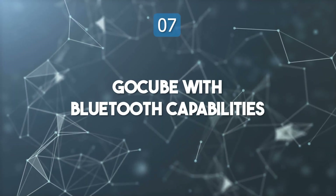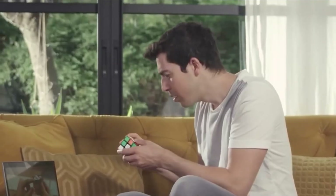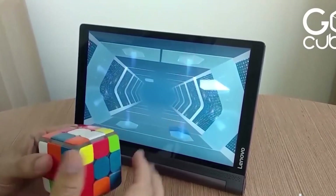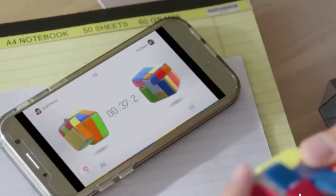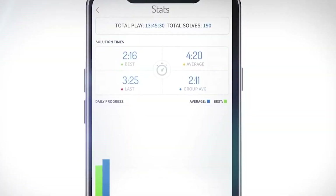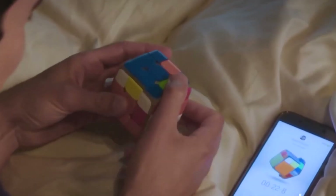Top 7: GoCube with Bluetooth Capabilities. GoCube transforms the iconic Rubik's Cube into a smart, connected puzzle for the digital age. The cube's Bluetooth connectivity allows users to sync with an app for real-time tracking, tutorials, and global competitions. It's perfect for all skill levels, with step-by-step lessons to help beginners and data-driven insights to refine advanced strategies. Players can compete against others worldwide or analyze their performance through interactive statistics. It's both a learning tool and a source of entertainment that bridges the old and the new.